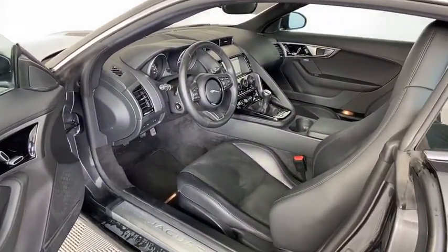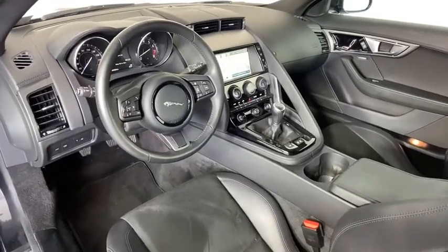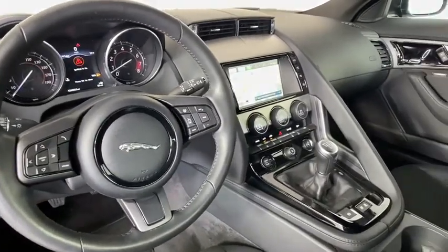Navigation system, power passenger seat, heated seats, traction control, dual airbags, power steering, four-wheel disc brakes, power windows, trip computer, heated steering wheel, rear window defroster.